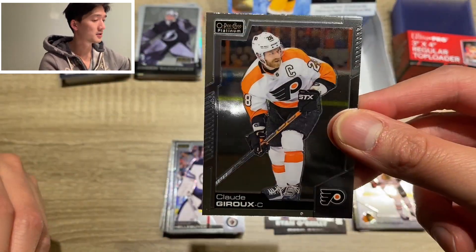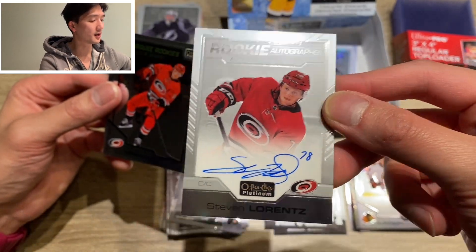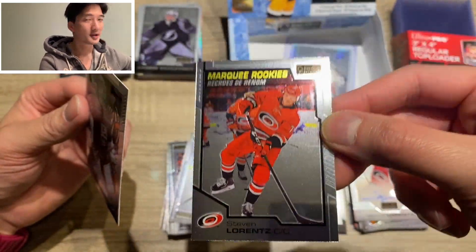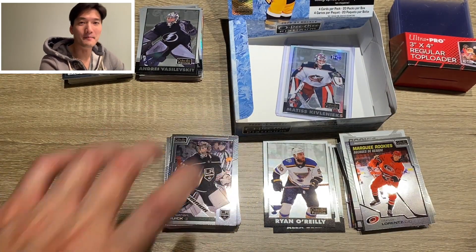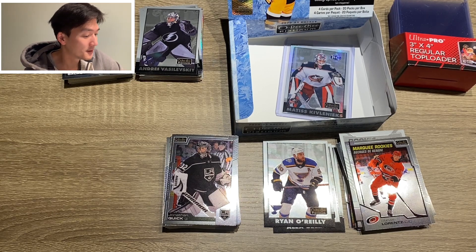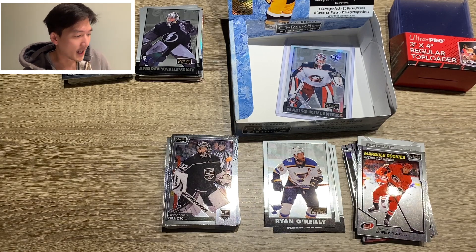Claude Giroux. We did get one — Steve Lawrence, marquee rookie auto. Followed by Steve Lawrence marquee rookie base. Who's a big Steve Lawrence fan? Please raise your hand. And Jonathan Quick. All that build up — not a big payoff, at least in my opinion. But I had fun ripping this guys. The cards are really beautiful. Some of the biggest hits — Connor McDavid, Ilya Sorokin rainbow, Arthur Kaliyev Arctic Freeze marquee rookie — some pretty good stuff.